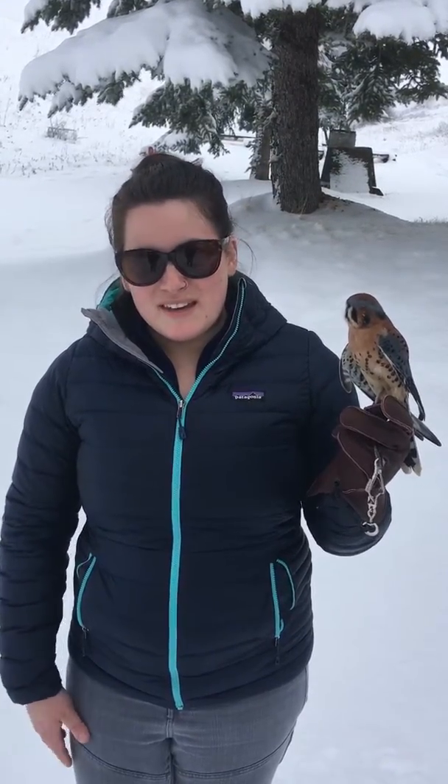If you can't tell from his name, he is a male — you can also tell just by looking at him. Most raptor species don't have color differences between the females and males. Typically the only difference between them is females are usually larger than males, but with American Kestrels they actually have color sexual dimorphism, which is a fancy way of saying the females and males have different colored feathers.